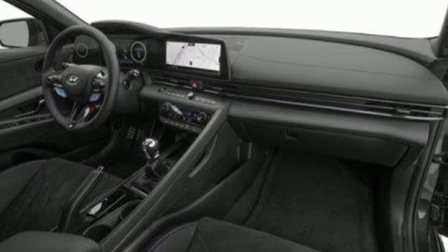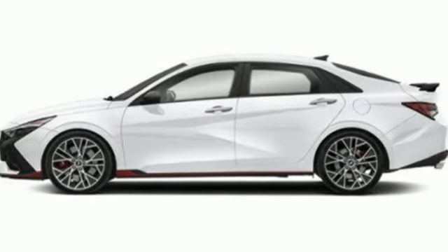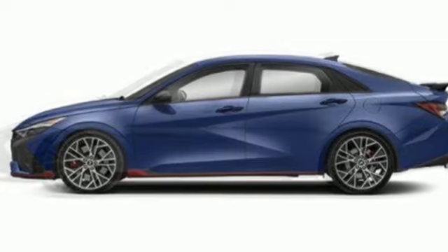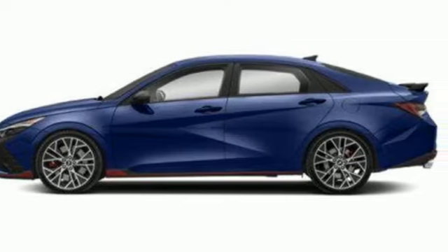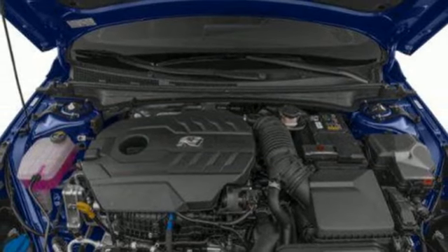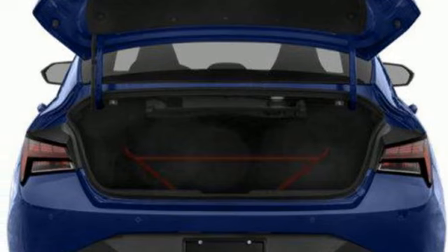It boasts an impressive list of features like these: integrated navigation system with voice activation, inductive device charging, dual zone climate control, rear parking sensors, smart device remote engine start, heated sport bucket front seats, and intercooled turbo inline four-cylinder engine.